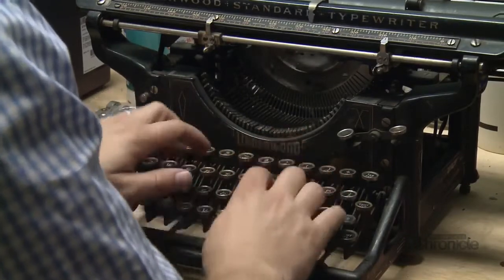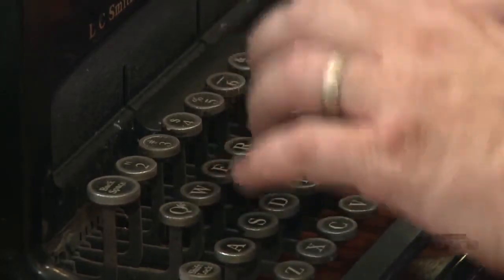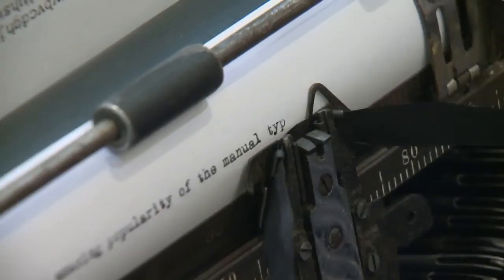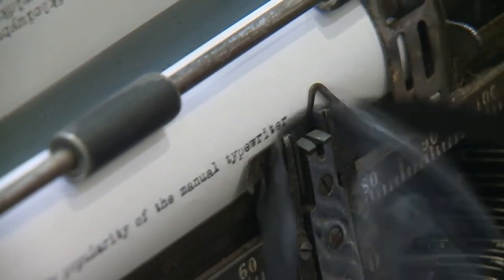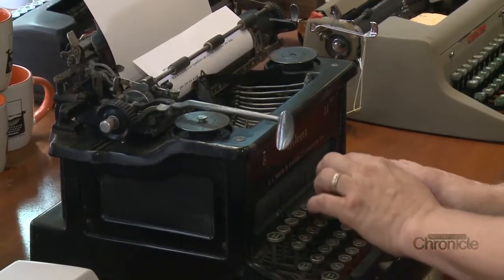I think the same as everybody's — one is the sound. I love the sound. People come in and they'll be browsing, and then some kid will come up to the sample machine and start typing. And you can just see their eyes like, 'I haven't heard that sound in so long.'